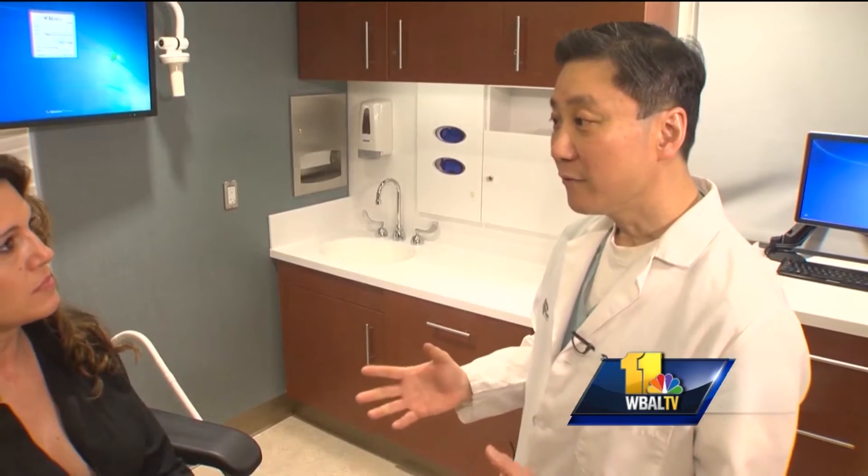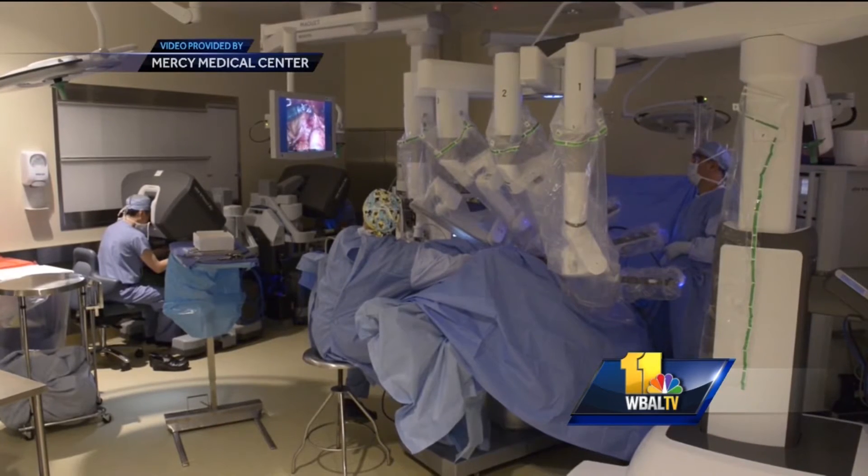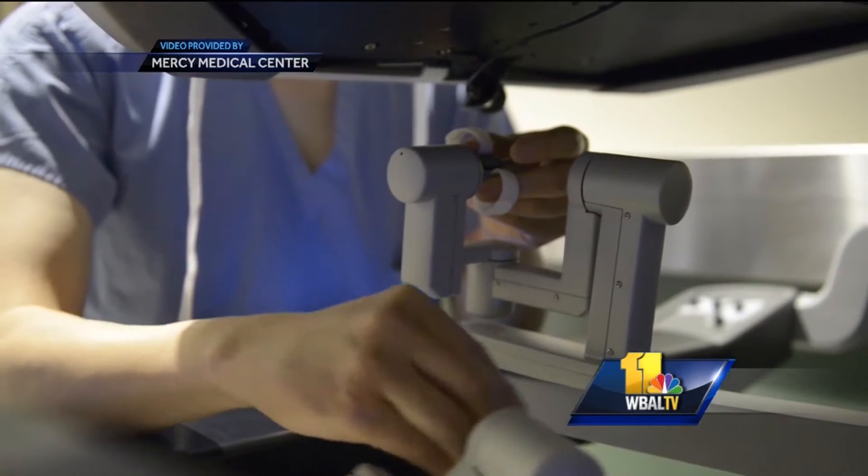But just a few weeks ago, her doctor, Mercy Medical Center gynecological surgeon Dr. Dwight M, performed Tracy's hysterectomy using the DaVinci XI robot, an improved version of the DaVinci robotic system.